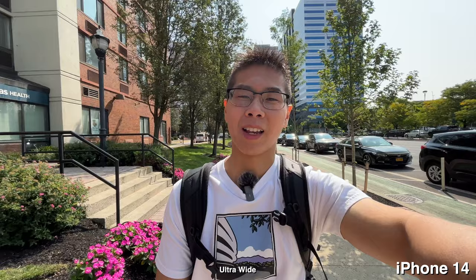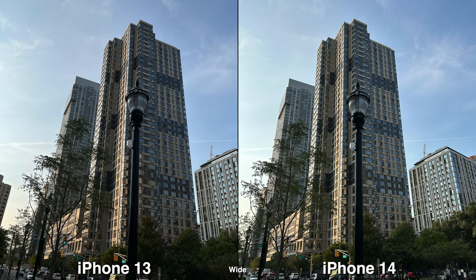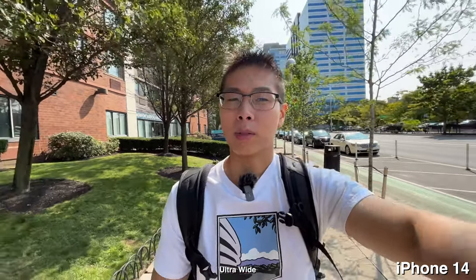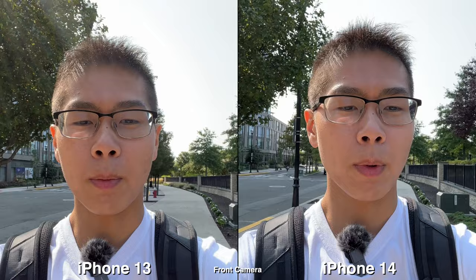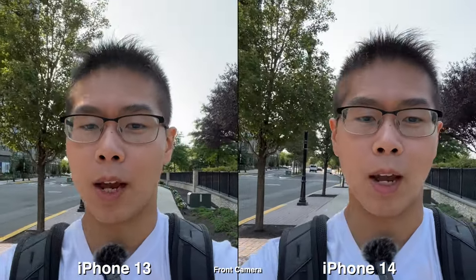On the outside they both look so similar, pretty much exactly the same, but for cameras the 14 is improved. They do have a bigger sensor and this new sensor shift stabilization, meaning you'll get better low light photos and videos. For the front there is a new True Depth camera with faster aperture for better low light photos, and it now has auto focusing.